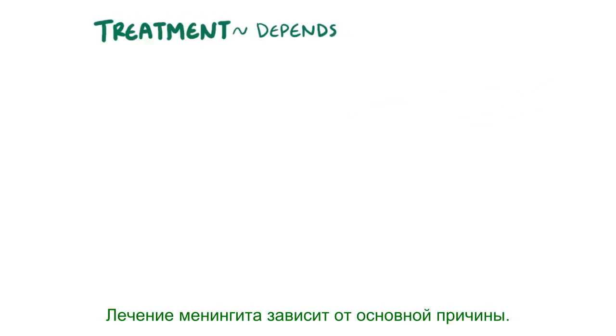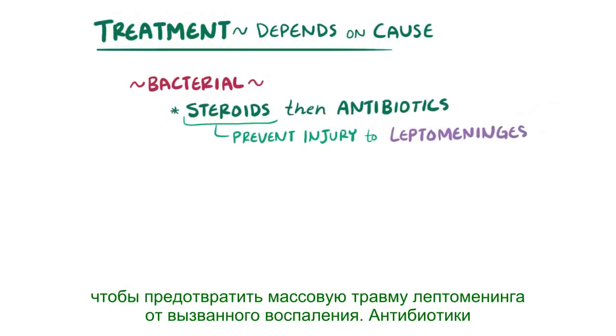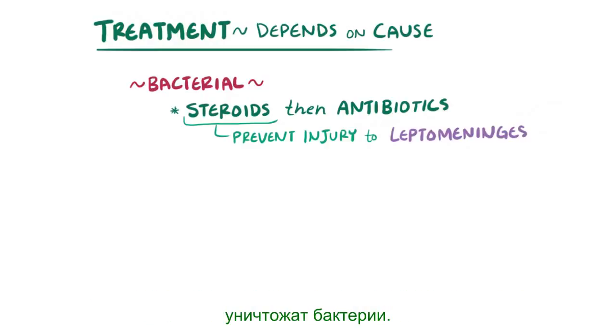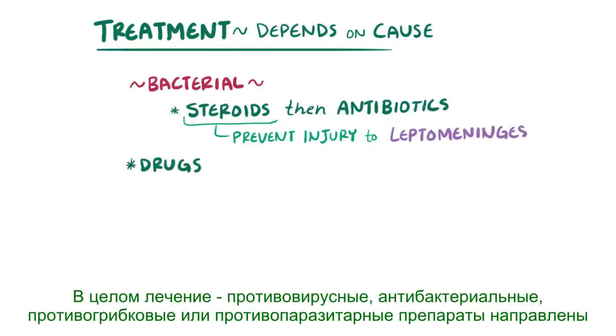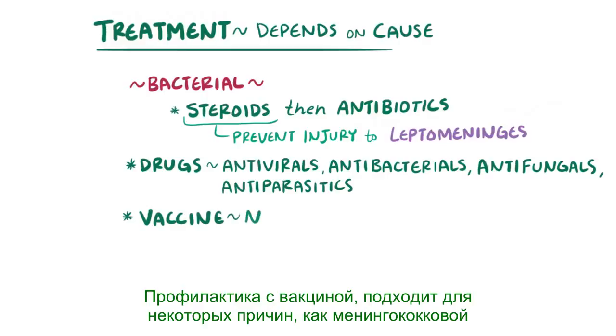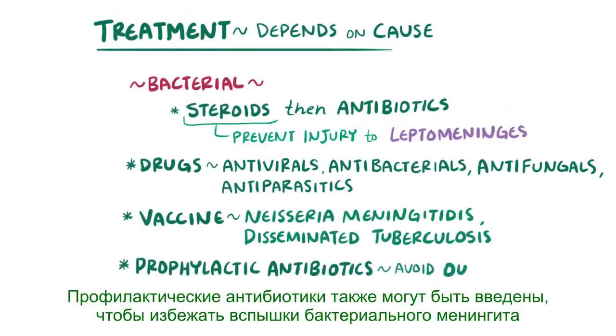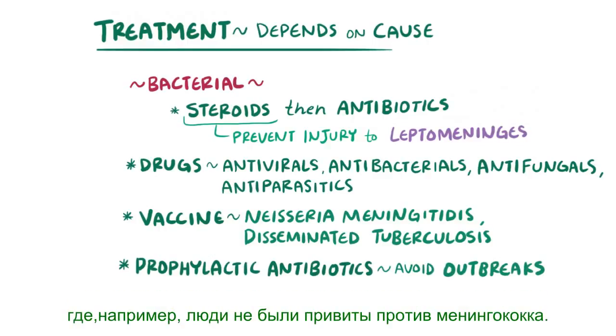The treatment of meningitis depends on the underlying cause. For bacterial meningitis, it's common to administer steroids and then antibiotics, to prevent massive injury to the leptomeninges from the inflammation caused as the antibiotics destroy the bacteria. In general, drug treatments — antivirals, antibacterials, antifungals, or antiparasitics — are aimed at the specific cause. Prevention with a vaccine is appropriate for some causes like Neisseria meningitidis, mumps, and disseminated tuberculosis. Prophylactic antibiotics can also be administered to avoid outbreaks of bacterial meningitis in households where individuals haven't been vaccinated.